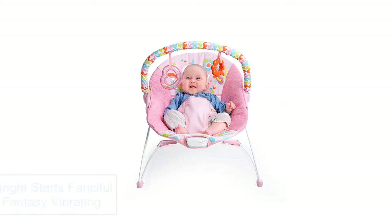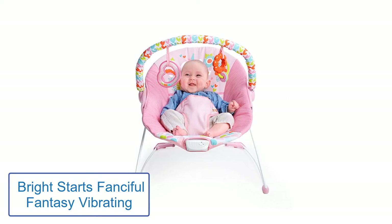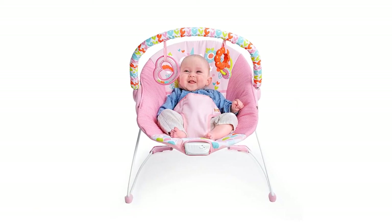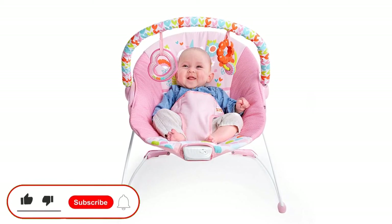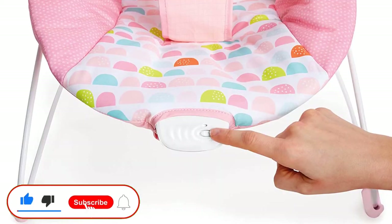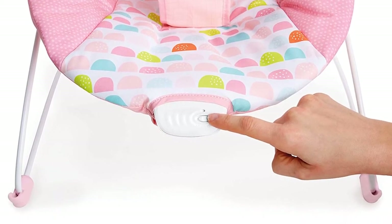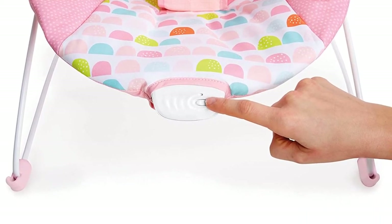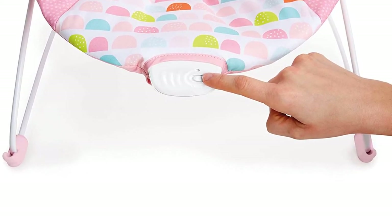Number 2: Bright Starts Fanciful Fantasy Vibrating. When looking to make your child feel comfortable when travelling, look no further than a Bright Starts bouncer for your baby bed. This type is suitable for children below 6 months and can feel comfortable inside. This travel bed helps you create a surprise for your child, and you will love the color and beautiful design.